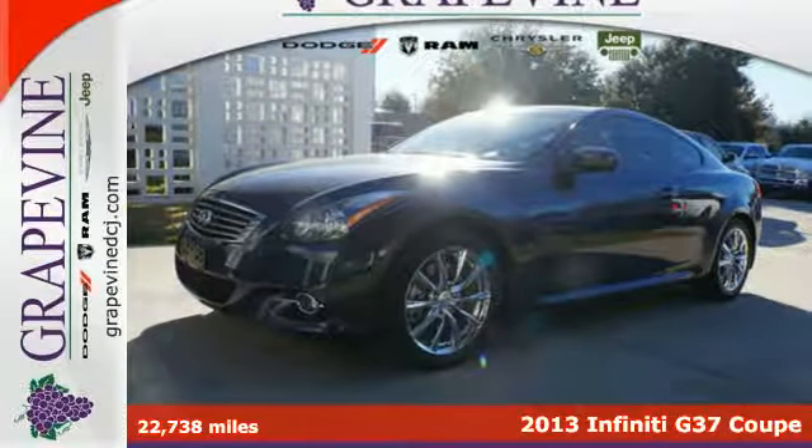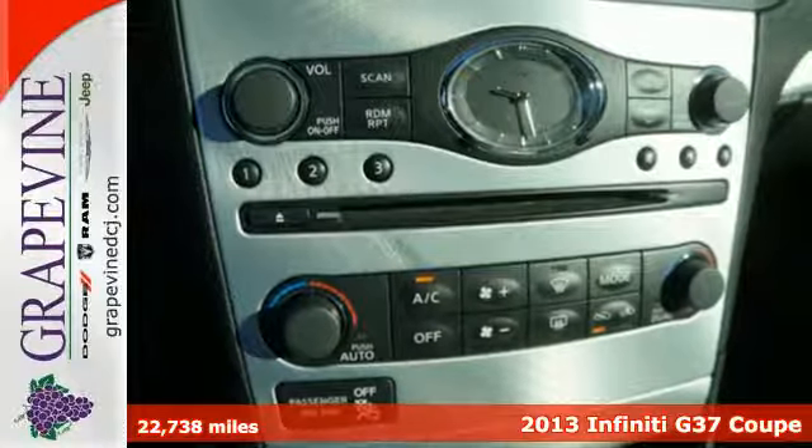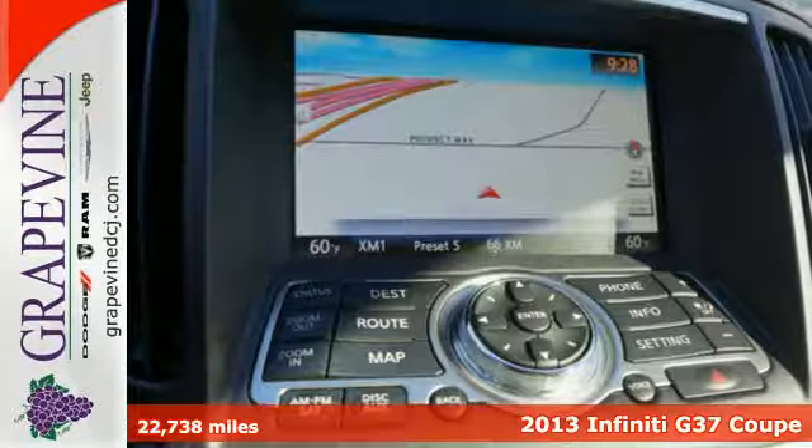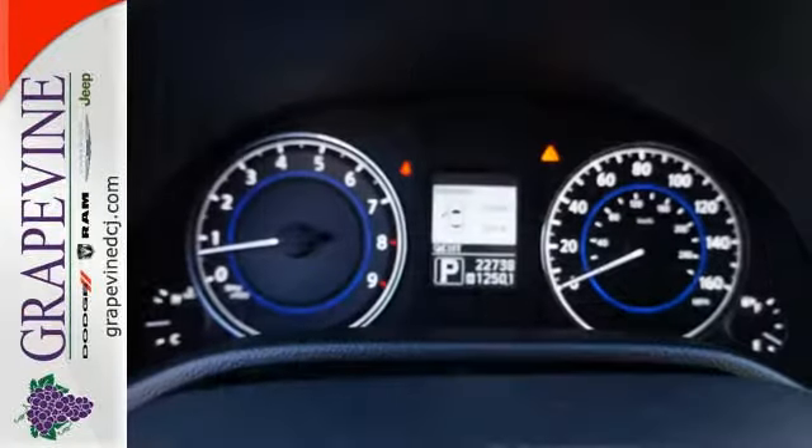Here's a 2013 Infiniti G37 Coupe — one slick sport coupe. Combining the burble of the V6 engine with the comfort of heated leather seats makes for one sweet luxury ride.